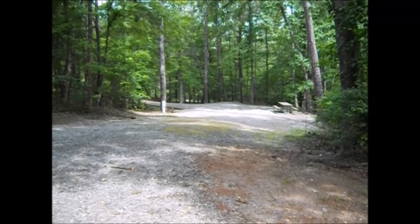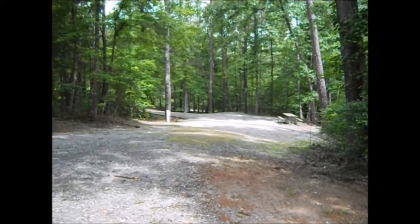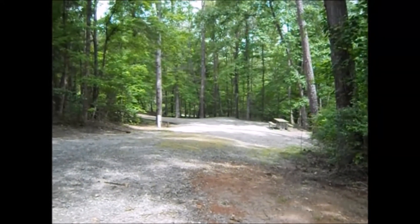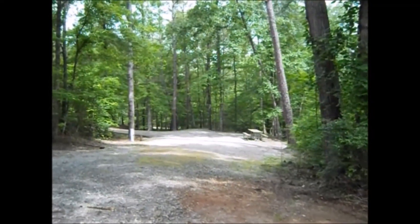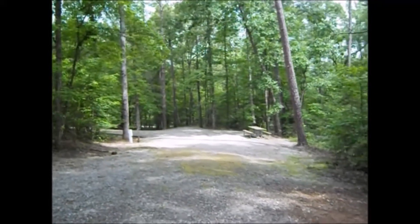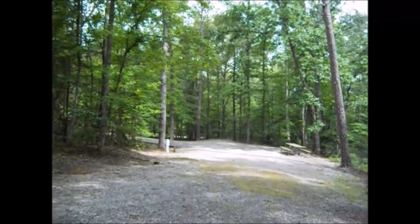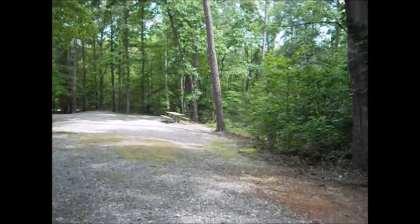Here I am at site number 39 — take a look at this. You have two different entryways to this campsite. From one side of the site to the other is probably 150 feet. There are no sites next to it, so your privacy here would be phenomenal. There's a nice flat place down in there for the RV to sit, with electrical and water hookups, and it's just so spacious and enjoyable.